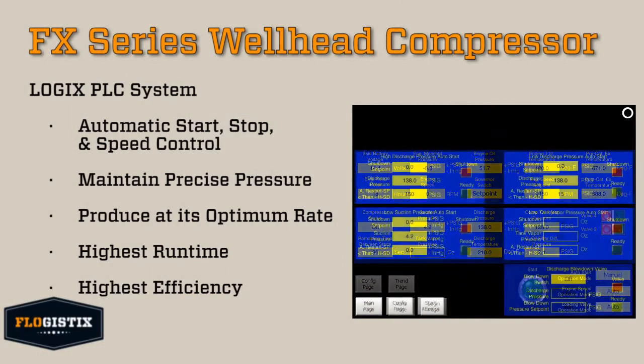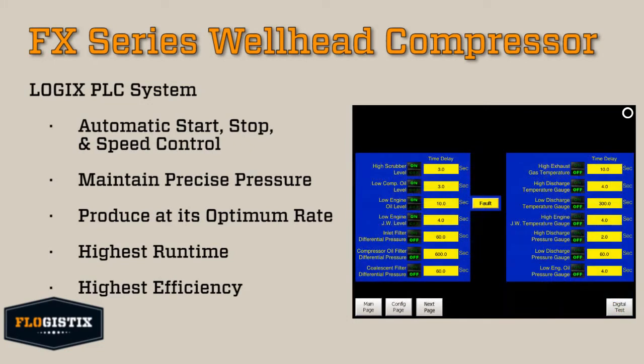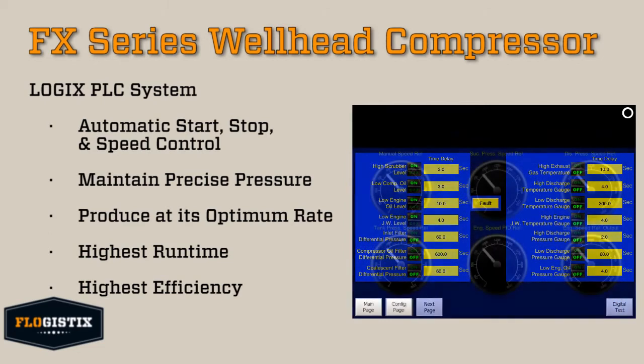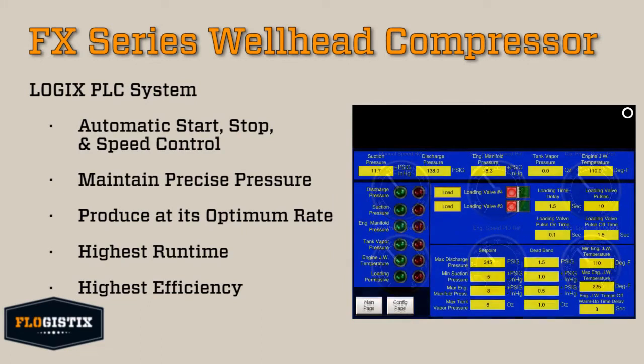Precise capacity control is maintained by our sophisticated control panel, the Logix PLC system. Automatic start, stop and variable speed control will maintain a precise suction pressure, discharge pressure, tank vapor pressure, and many other parameters within specified limits. Our rapid response programming technology enables the well to be produced at its optimum rate, with the highest run time and efficiency in the industry.